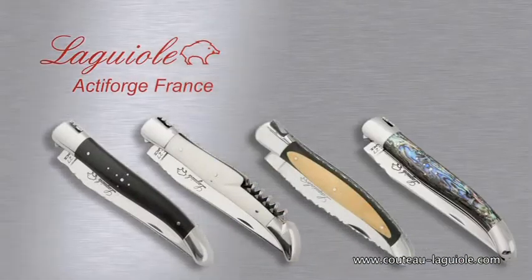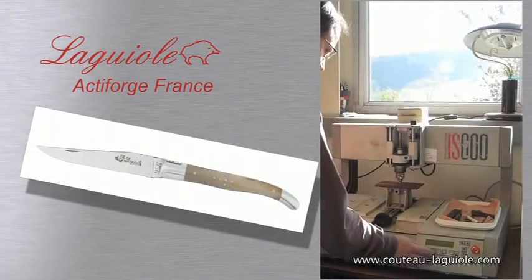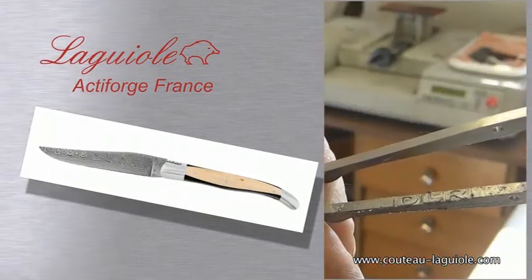In order to ensure a 48 hour delivery, we keep a small quantity of each model in stock, but it is also possible to have a Laguiole Active Forge knife personalised and even custom made.